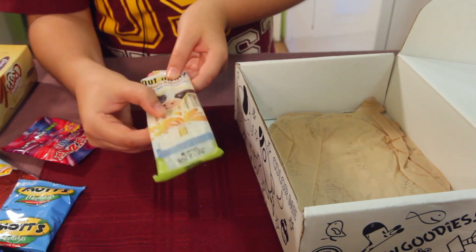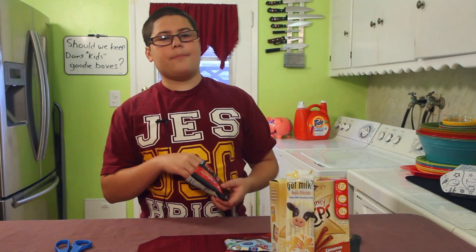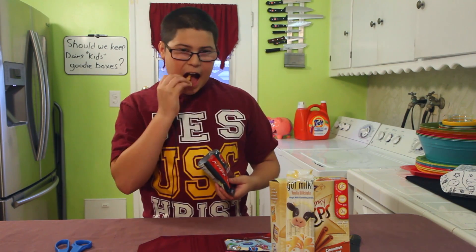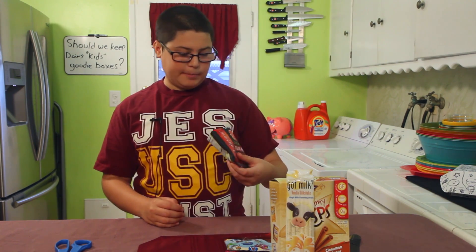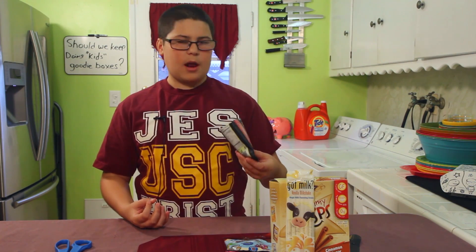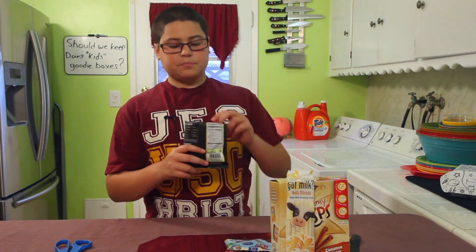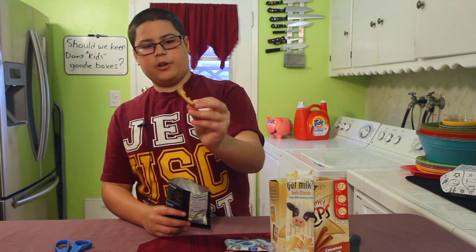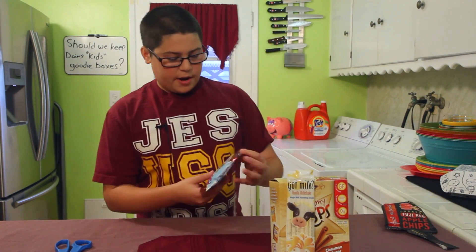Now let's try the Bear Fruit apple chips. They are pretty good — definitely I'd eat them. I don't like regular apples because the peel kind of gets annoying, just sitting there chewing it and not wanting to swallow it. But the chip looks really good, it's nice and thin, and it tastes exactly like an apple.